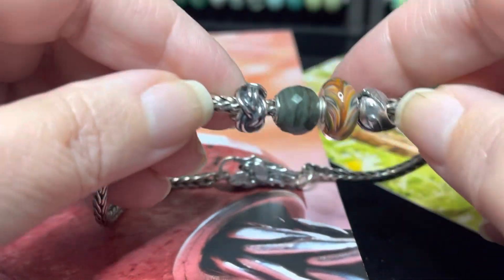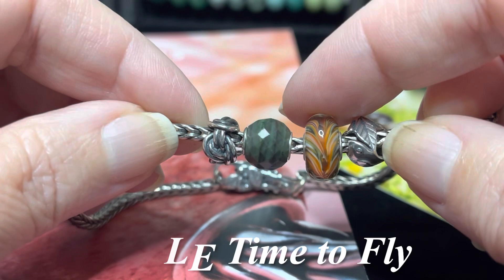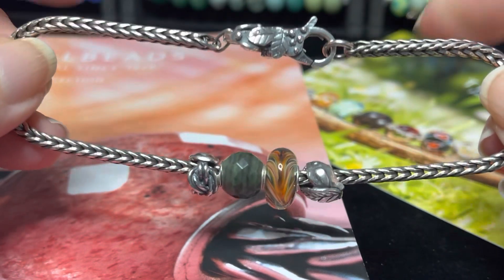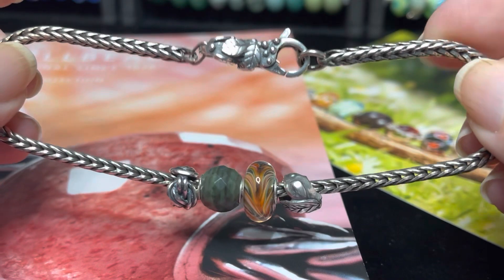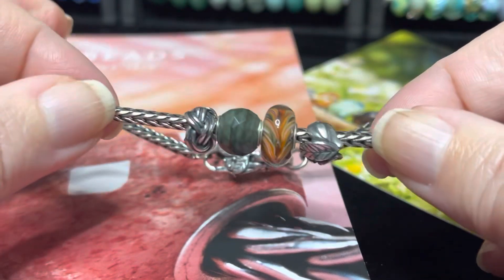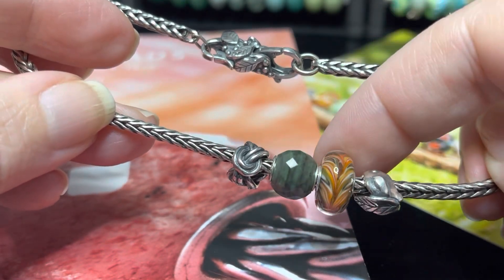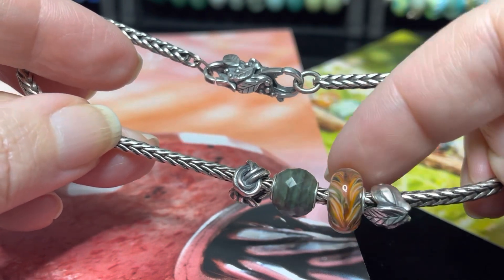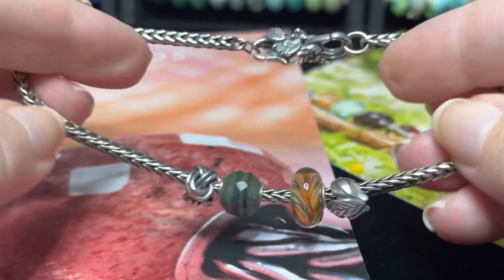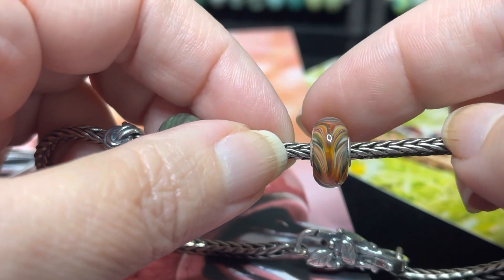I did get the new Time to Fly limited edition bracelet. With this bracelet you get the foxtail chain, and I did go for the largest size foxtail. My plan is to join two largest lengths together with a couple of clasps and fashion a foxtail necklace of sorts. It comes with a silver bead, a special edition glass bead, and a clasp or lock.